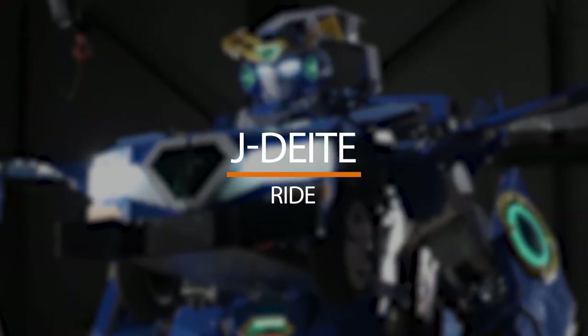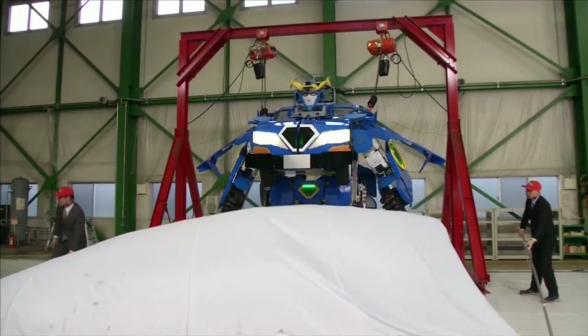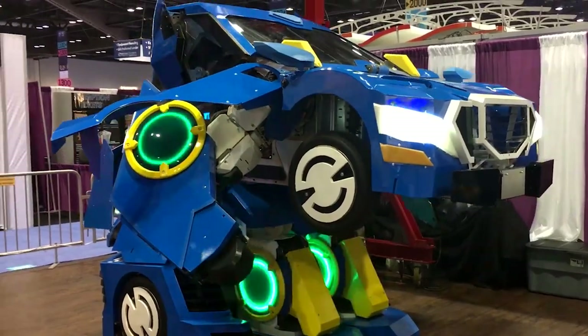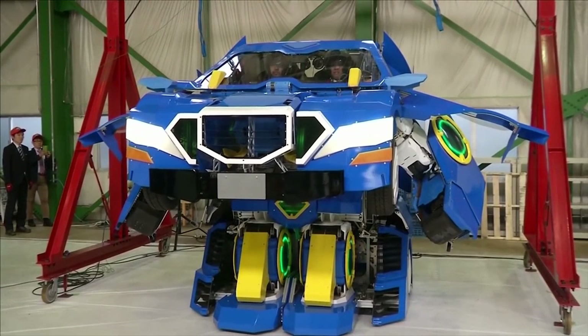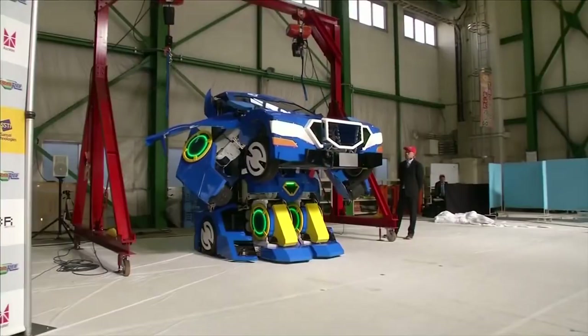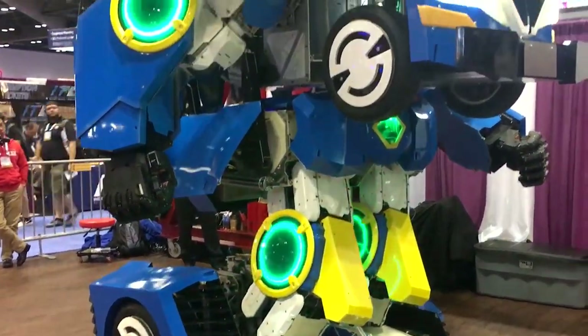Number 5: The J-Delta Ride. The Japanese company Brave Robotics has built a 13-foot-tall robot that has the ability to transform into a car that can carry two people on board. You can control everything from the driver's seat — that means you and your friend can operate a 13-foot robot with the push of a button. This vehicle can also be operated through remote control thanks to the wireless network installed inside, and it can walk on two feet.